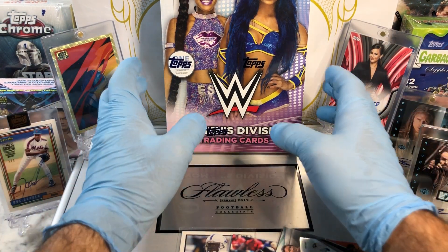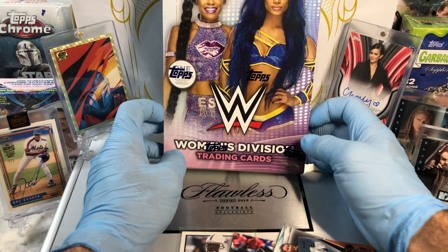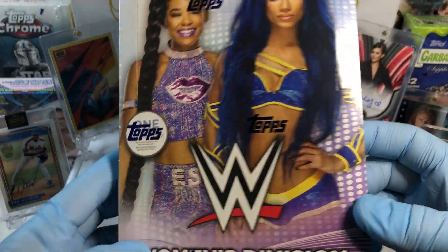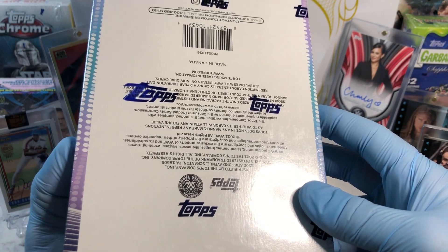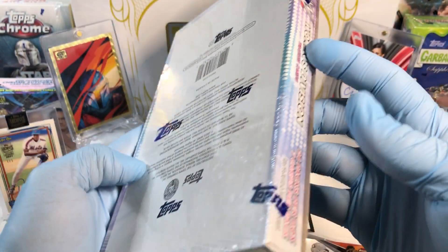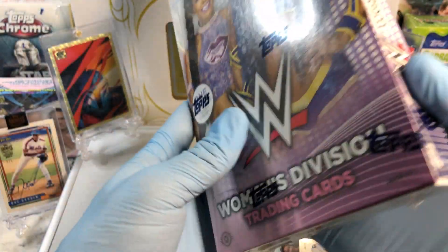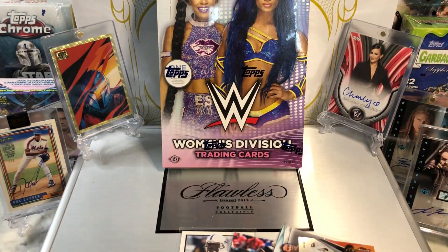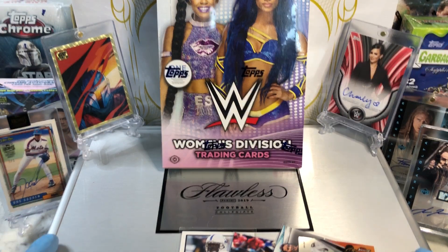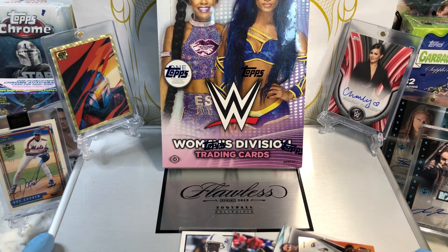Today we got the WCW Women's Division Trading Cards. These are pretty cool. I dig it. We had like three of these packs that were just bam, bam, bam — we had to put them in the back. But for our first box, we had a pretty cool printing plate, so check out that break.